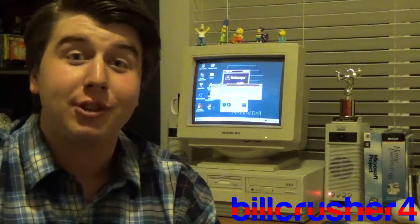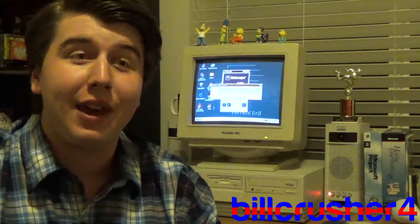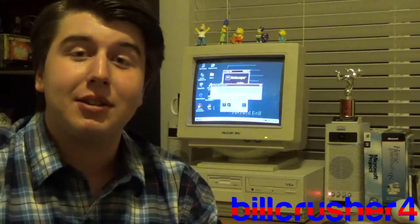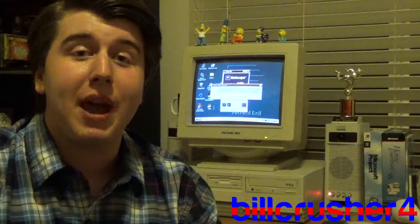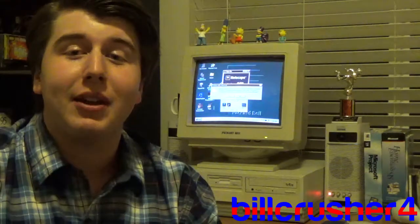Hello, YouTube. It is currently June 16, 2018, and it is 1:55 a.m. I was unable to find a date last night, so I decided to stay up with the Packard Bell Legend 100 CD that I picked up down at the Goodwill.